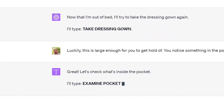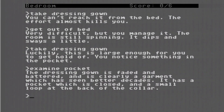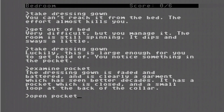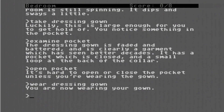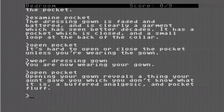Great — let's check what's inside the pocket. ChatGPT types 'examine pocket.' The dressing gown is faded and battered, a garment which has seen better decades. It has a pocket which is closed, and a small loop at the back of the collar. ChatGPT types 'open pocket' — it's hard to open or close the pocket unless you're wearing the gown. ChatGPT types 'wear dressing gown.' You are now wearing the gown. ChatGPT types 'open pocket' — opening your gown reveals a thing your aunt gave you which you don't know what it is, a buffered analgesic, and pocket fluff.